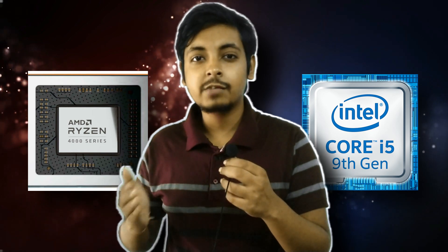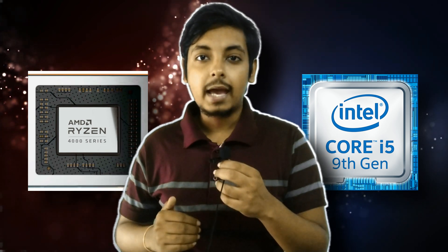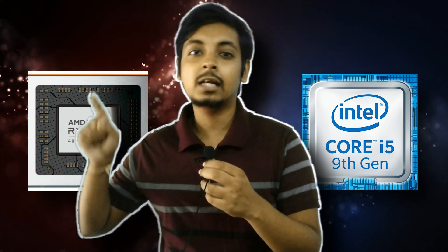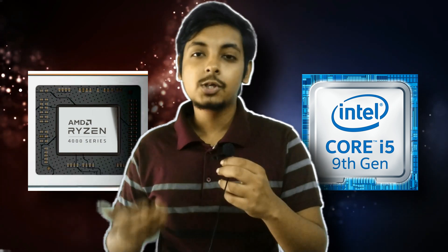In this video we will compare the Ryzen 5 4600H with the Core i5 9300H and see which is the better CPU for entry-level PC gaming. I'll also make another video where I compare the Ryzen 5 4600H with the Intel Core i7 10750H — the 10th generation 6-core processor — and frankly you will be shocked by the result, even though I already expected it.